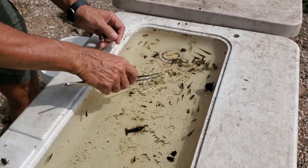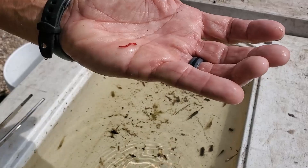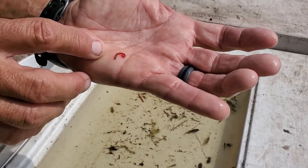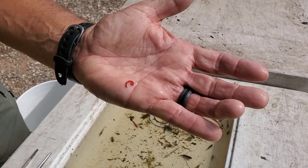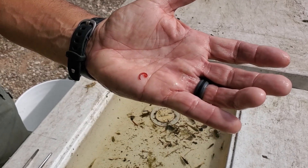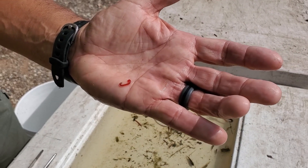Another interesting one is this little guy — this is called a blood worm, appropriately named. This is the larva stage of an insect called a midge. A midge is almost like a little mosquito, but it doesn't bite. They just become a pest because they get to be so numerous.